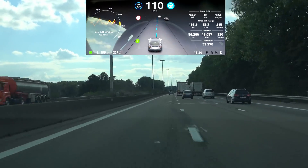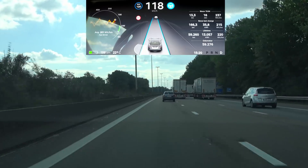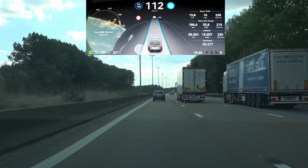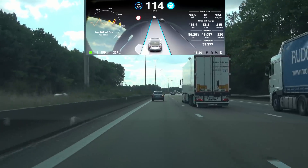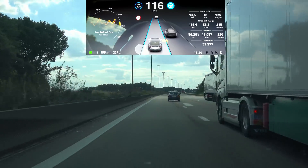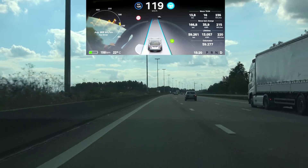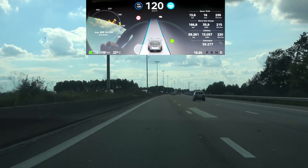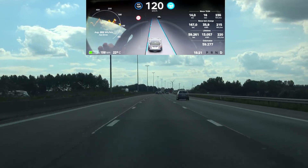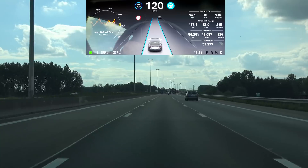It continues to slow down until it has a clear path to go ahead. If we get the unassisted lane change in version 9, the car will change lanes on its own, so we're definitely going to need improvement here so the car does not impede oncoming traffic by slowing down during the move.